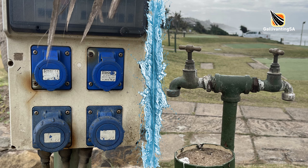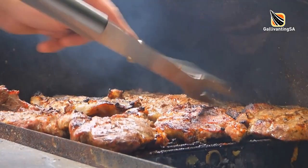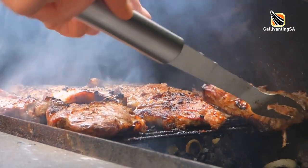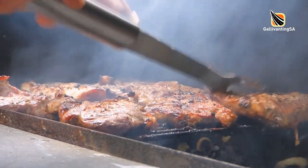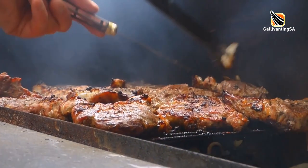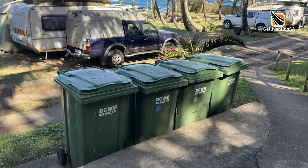Across the entire caravan park, all sites have access to a blue caravan-type power point and a dedicated water tap. Neither of these are particularly far from the sites they serve, so you won't need a very long extension cord or hose pipe. Braai facilities are not included as standard on each campsite but you can rent one or bring your own — just ensure it's off the ground and doesn't damage the grass or artificial turf. There are communal dustbin areas for the disposal of garbage.